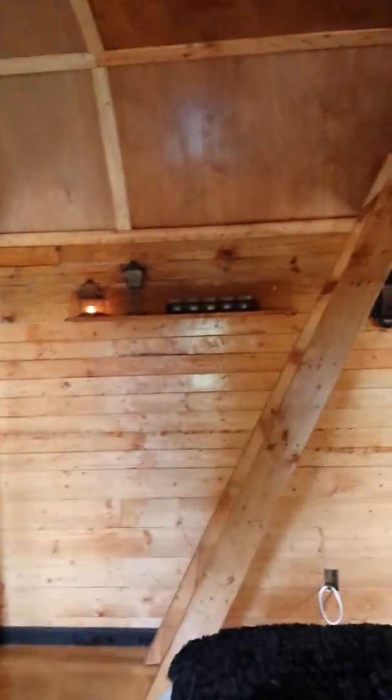Hi YouTube, I just wanted to show you — we're staying out here this weekend and I wanted to show you the room.